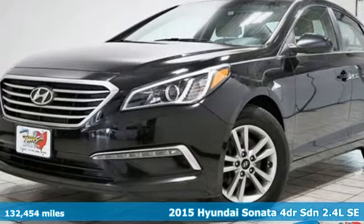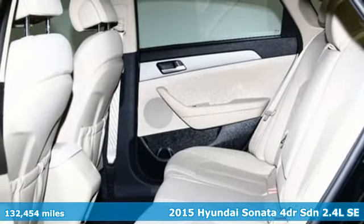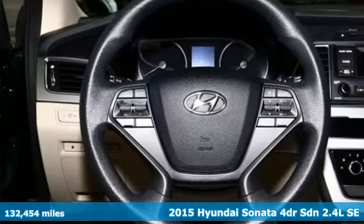It's a 2015 Hyundai Sonata. In a world of stress and hurry, the Sonata offers a world of calm and tough decisions made easy.